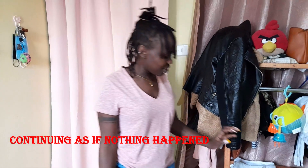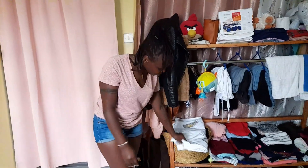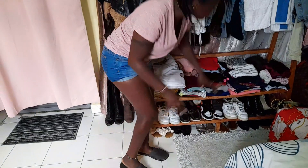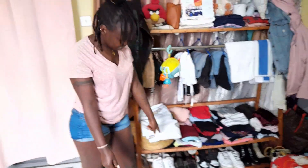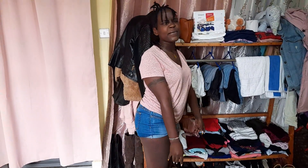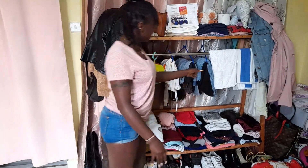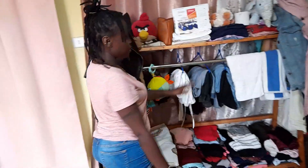So this basket I use to keep my underwear and small items. Down here I use this as a shoe rack because I have a lot of shoes. Up here is for tops, palazzos, and dresses, and this section is for trousers and jeans.